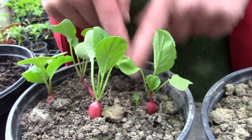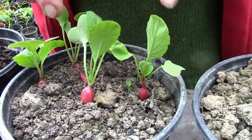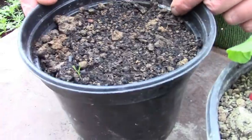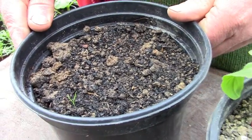25% charcoal shows quite a dramatic difference. Moving on to the 50% charcoal — almost no germination of anything.